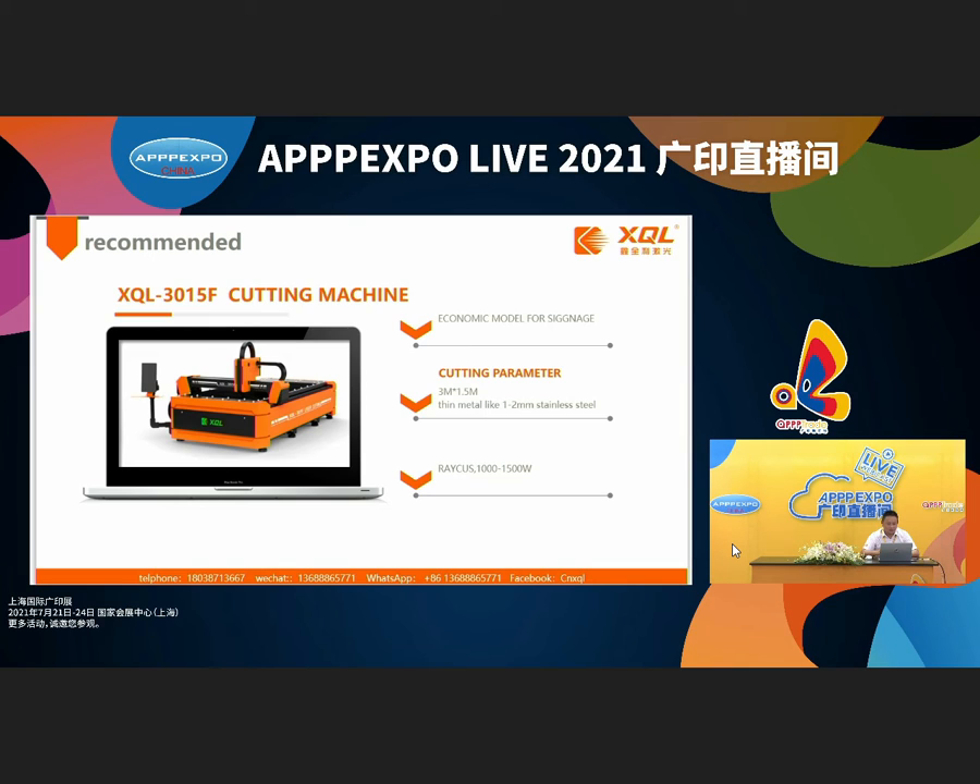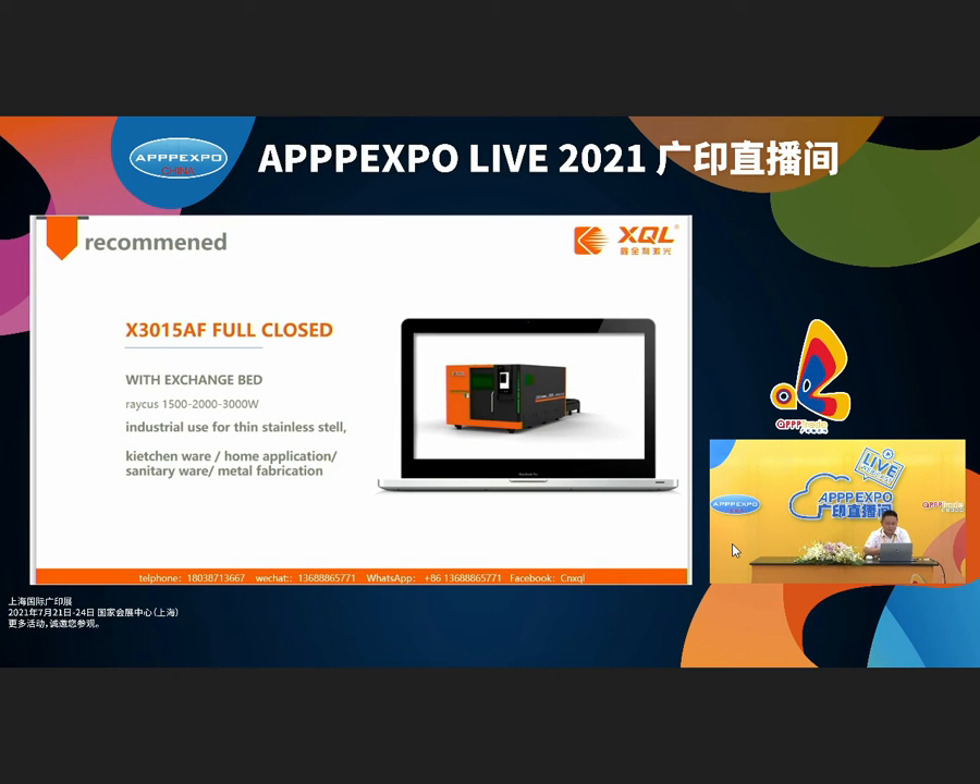This is one of our popular products. Our agents have also sold this machine widely overseas, and in the next one or two years we still recommend this machine. We call it the 3015 F-series fiber cutting machine — it is a single-bed design. Our next product is a new design — it is fully enclosed. This machine is equipped with a Raycus laser generator from 1500 watts to 3000 watts.